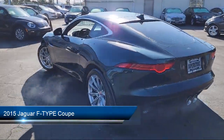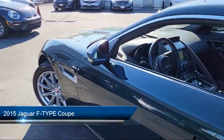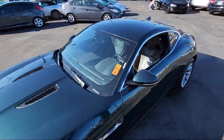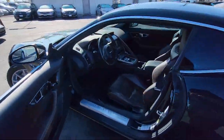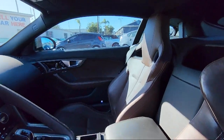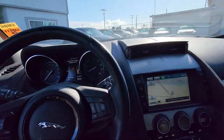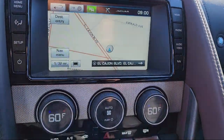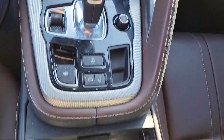It comes equipped with navigation, rain-sensitive windshield wipers, bi-xenon HID headlamps, keyless entry, rear spoiler, alloy wheels, steering wheel controls, electronic stability control, speed sensing steering, air conditioning, and has less than 35,000 miles on the odometer.